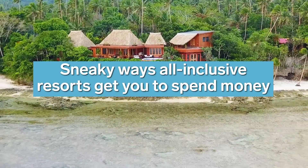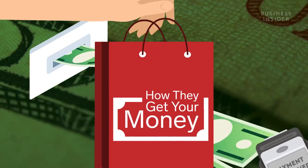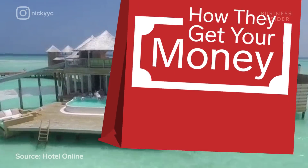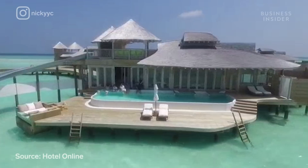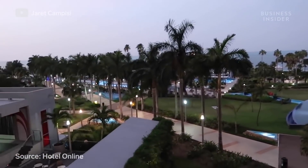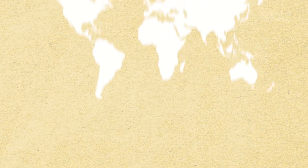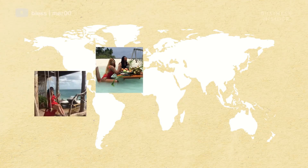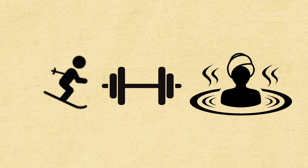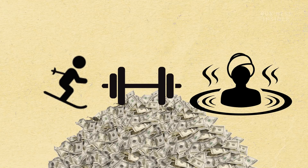That's because not all of these all-inclusives are really, well, all-inclusive. Demand for all-inclusive resorts rose to 14% in 2014, from 8% in 2011. And today, they're one of the fastest-growing segments in travel accommodation. The most popular ones are in the Caribbean and Mexico, but you'll also find wellness, fitness, and even skiing all-inclusive resorts across the globe. And they're all really good at getting your cash.